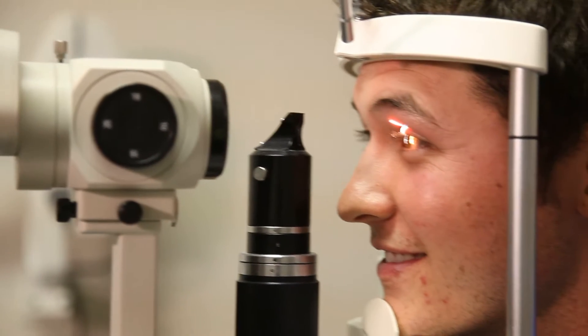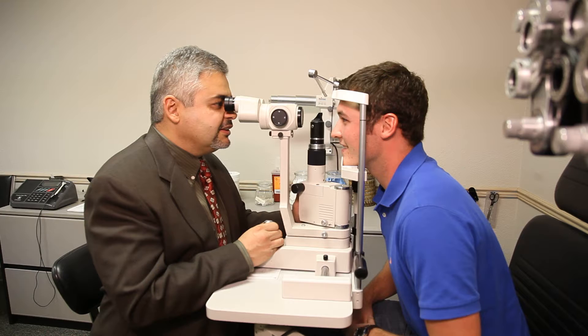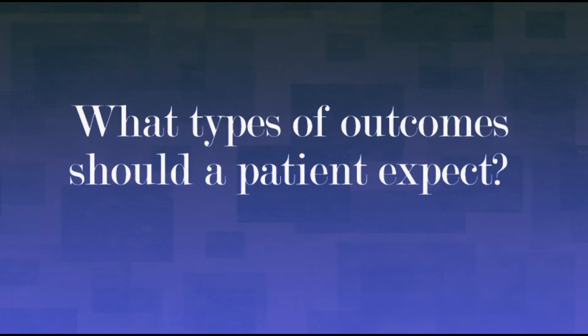If a patient calls and is interested in laser vision correction, we set up a free screening at our laser center. They do some scans to assess the patient's candidacy, and if they decide to proceed, they're scheduled for surgery — typically as soon as three days after the dilated exam. Not everyone is an appropriate candidate, which is why we do so many scans and in-depth testing. Our goal is to make sure we give patients the best vision possible with whatever is appropriate for them.